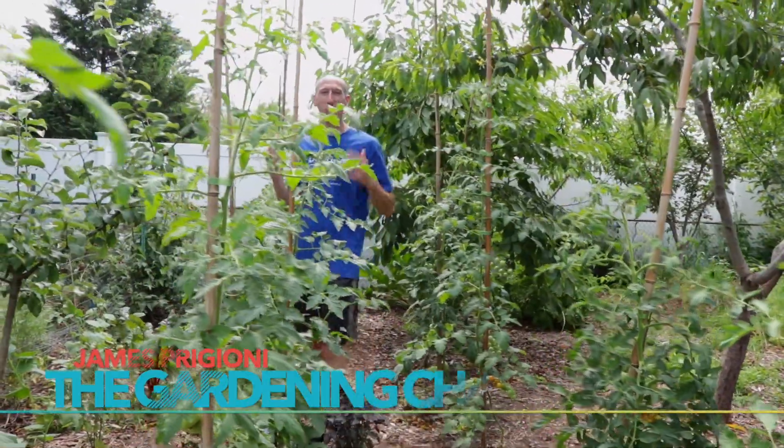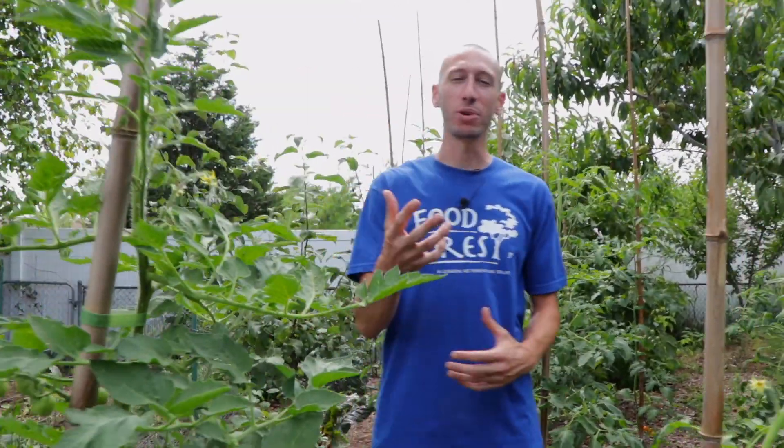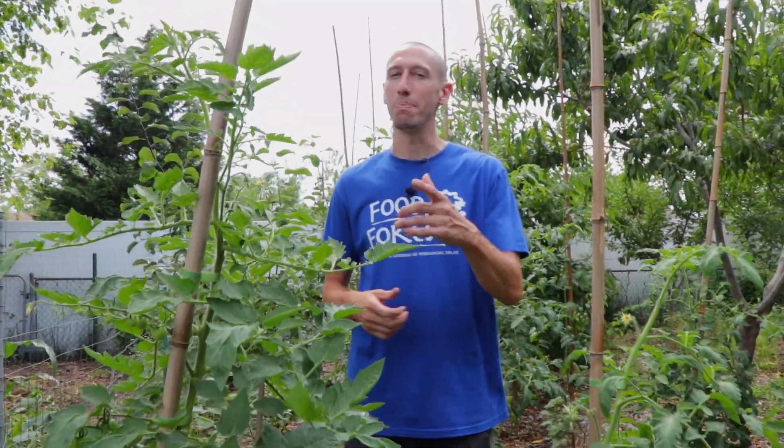What's going on growers, it's James Prigioni coming to you live from Jersey. Right now I'm in the food forest, but not everything that I grow in here is solely for food. Today I want to share with you a plant that's a medicinal with amazing properties.